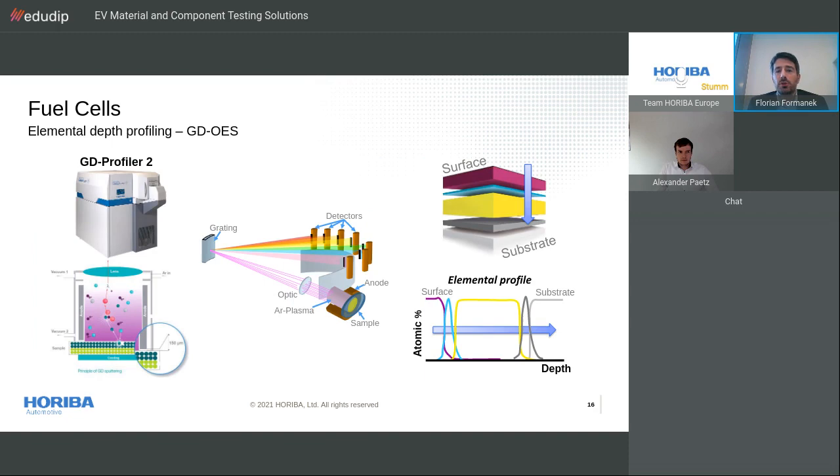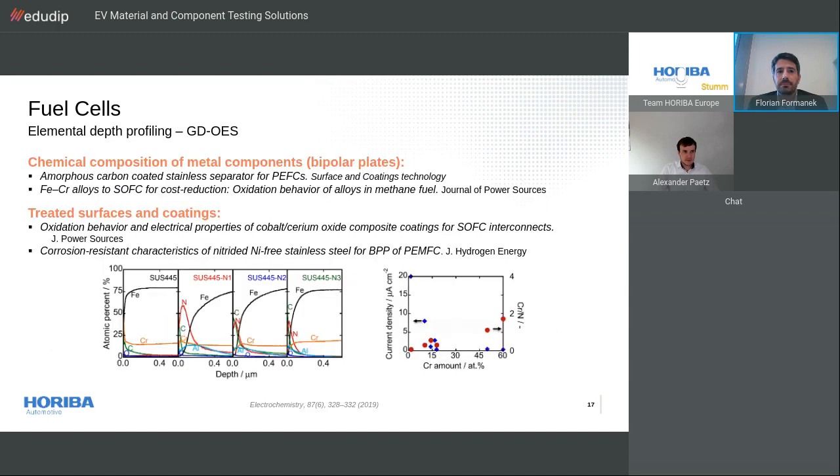Glow discharge optical emission spectroscopy, or GDOS, is a rapid elemental depth profiling technique that uses a controlled plasma to sputter the surface of a sample layer by layer with depth resolution in the nanometer range. All elements — including hydrogen, nitrogen, and much more — can be analyzed simultaneously and quantitatively without any sample preparation, down to trace levels. A typical profile can be obtained in the order of a minute. The technique is particularly well suited to study multi-layered structures and thin coatings, and is a good alternative to other powerful yet complex techniques like XPS or SIMS.